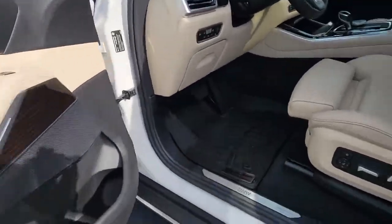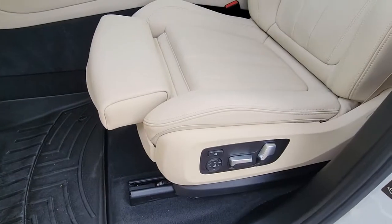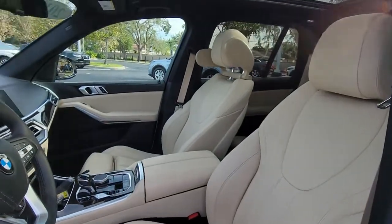Spacious and refined on the inside. Don't mess with me on the outside. Be bold — drive the X5. Live.